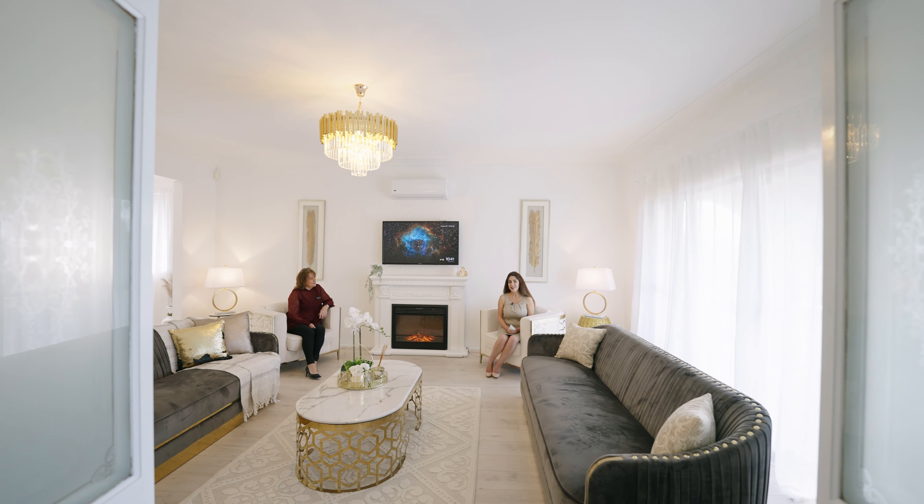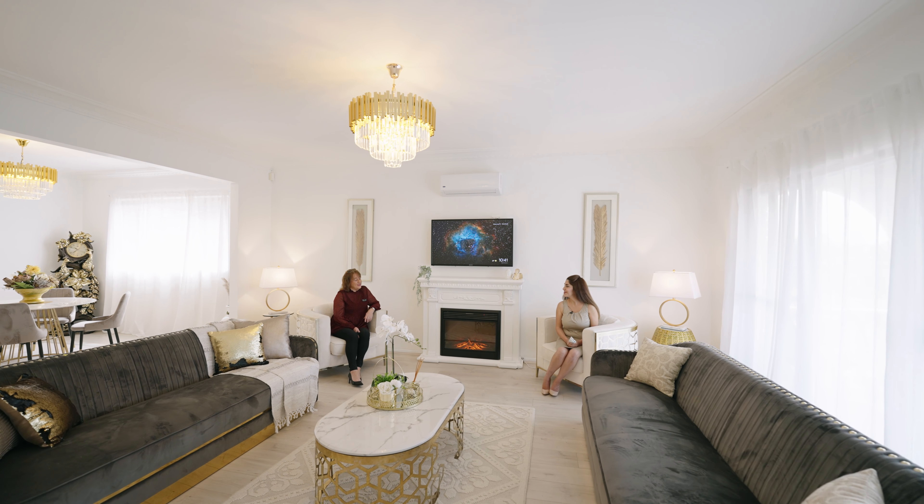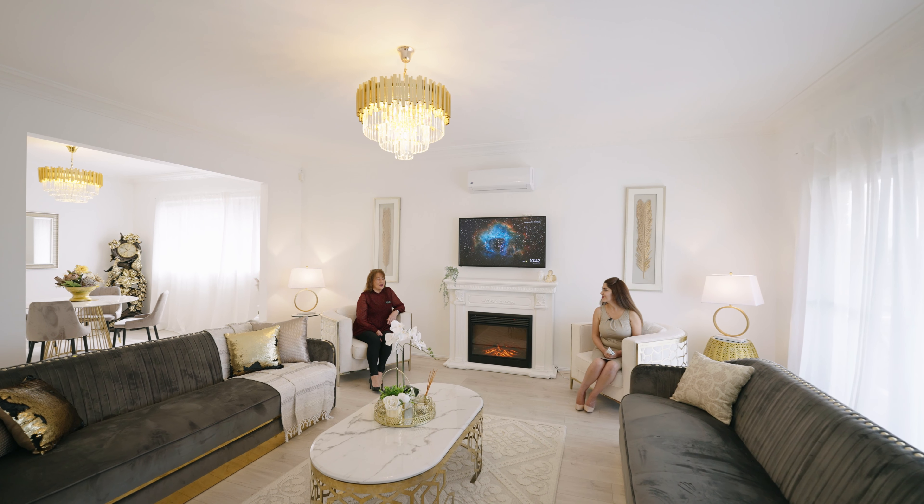Chris, this house just seems to go on and on. Yes, we've even got this second living area upstairs.